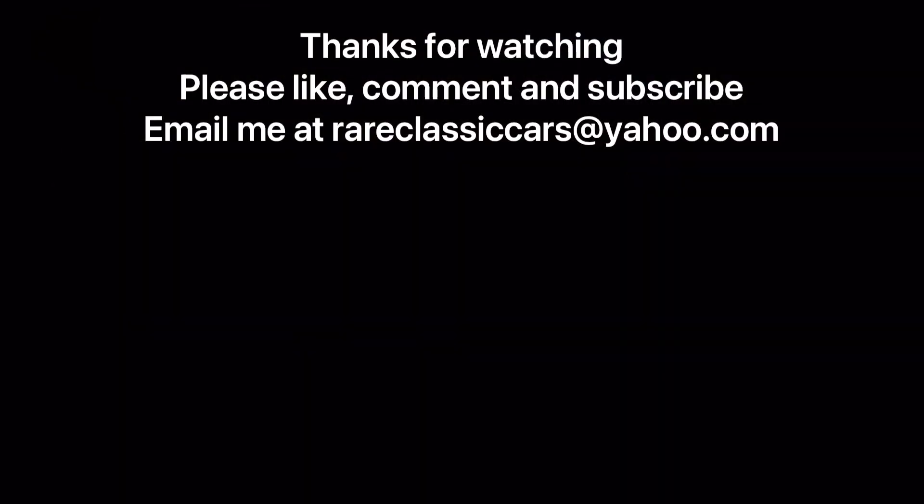Thanks for watching this video on the Chrysler Multibank Engine. If you enjoyed it, be sure to like, comment, and subscribe. Check out the video thumbnails at bottom left and right, including one on Ford's GAA V8, as suggestions for you.